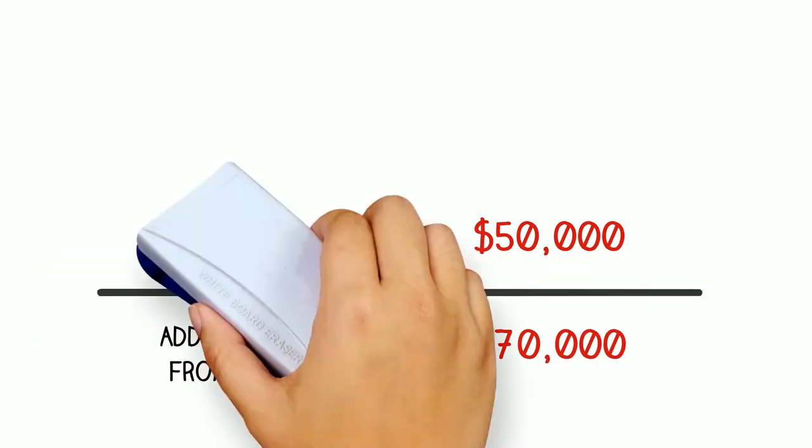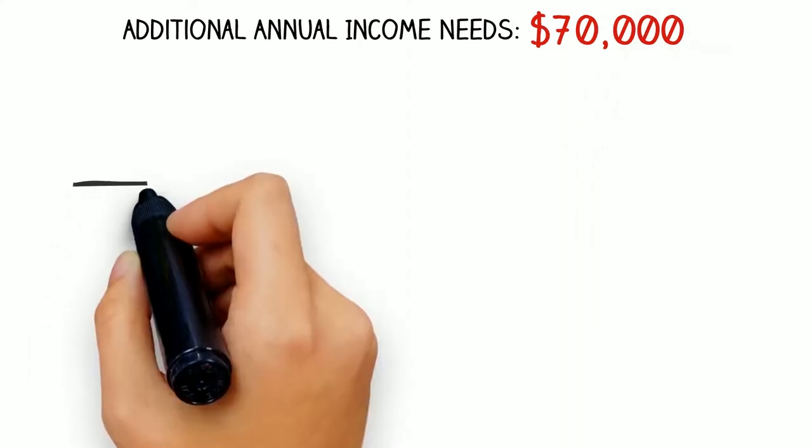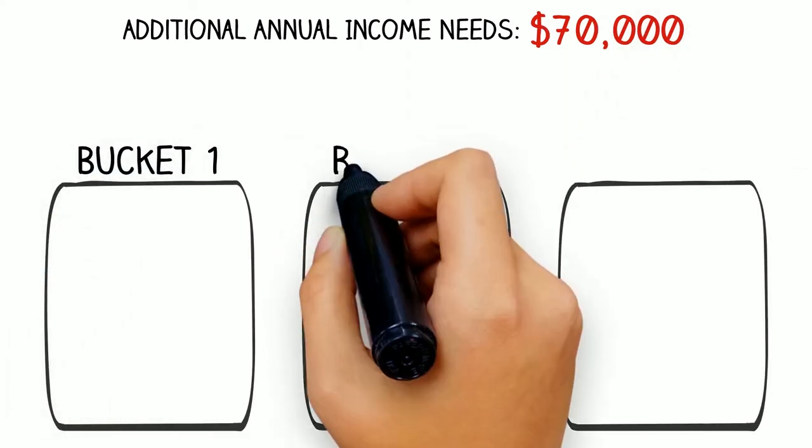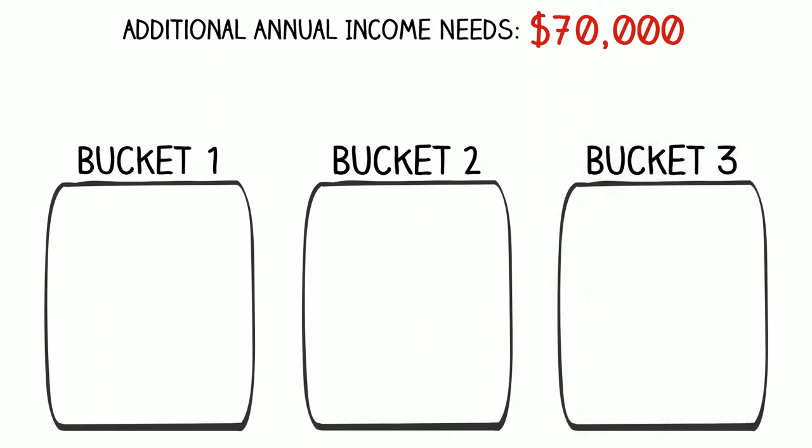We refer to this income strategy as the bucket strategy. The bucket strategy involves having three distinct buckets for the investment portfolio that are going to help generate a consistent monthly paycheck over the course of retirement.